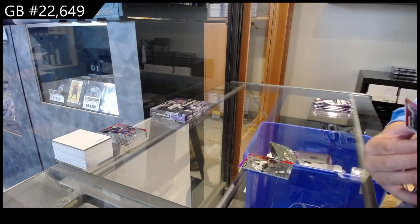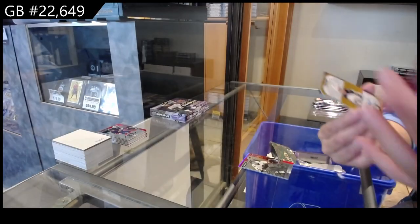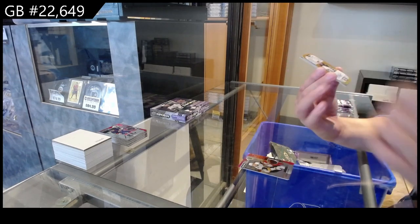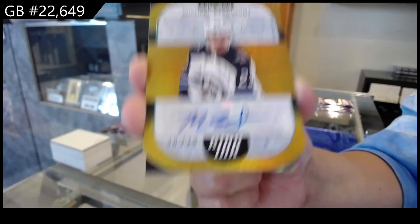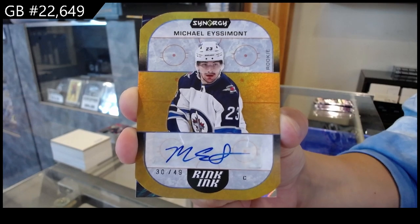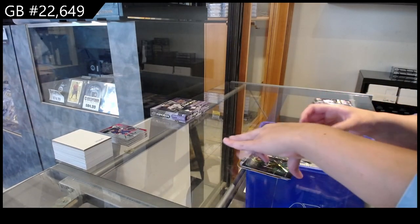We have a red rookie for Vegas of Caden Corcoran. We have a Rink Inc. die cut rookie autograph, numbered at 49, for the Winnipeg Jets, Michael Aceimon. And a 2030 for Dallas of J-Rob.